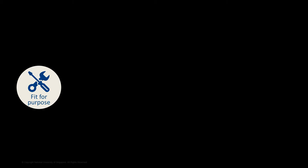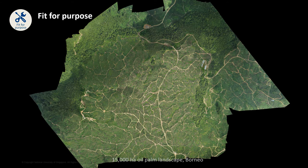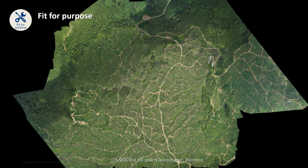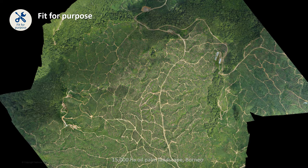This is probably the largest landscape we have mapped using a drone — a 15,000 hectare oil palm landscape in Borneo. It took the team several weeks to do it, with the help of staff from the oil palm plantation. In retrospect, it would have been much quicker and perhaps even cheaper to use a small aircraft. So it is really important to understand that drone technology is useful for some, but not every application.